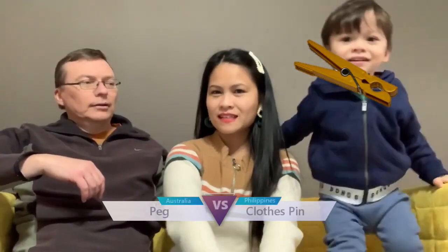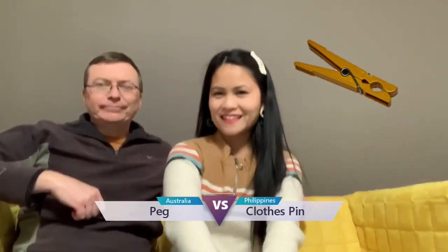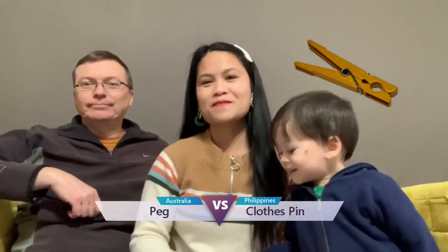The first word is clothespin. That's a peg. Peg. P-E-G. It's so funny because I have a story. Kasi nga, nasanay na ako dito sa Australia na yan ang tawag namin sa clothespin.